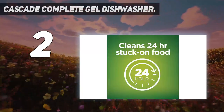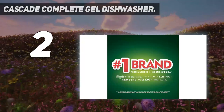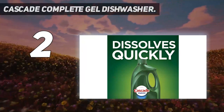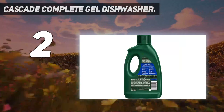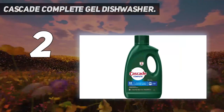Regular Cascade Gel is also available in easy-to-use action packs. More dishwasher brands in North America recommend Cascade versus any other automatic dishwashing detergent brand. Cascade Complete Gel has earned the Good Housekeeping Seal.